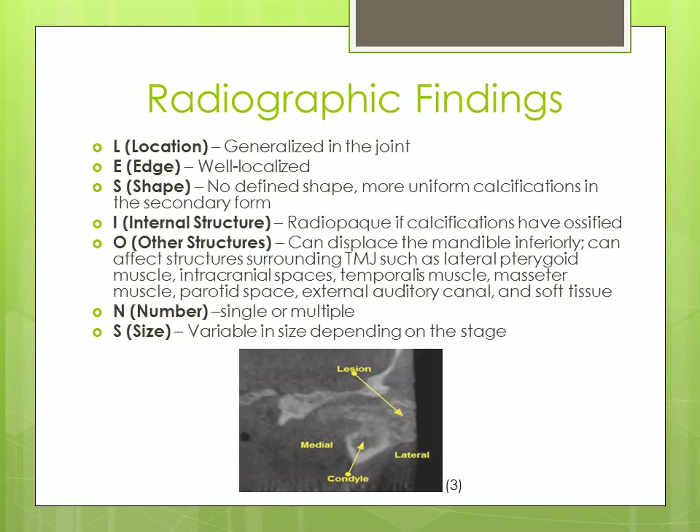In the radiographic findings of synovial chondromatosis, the location is generalized within the joint. The edge is well localized. There is no defined shape, except more uniform calcifications occur in the secondary form.